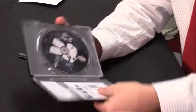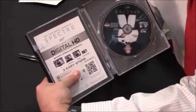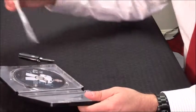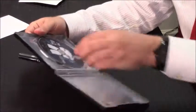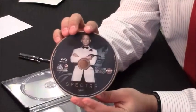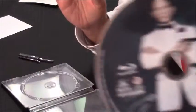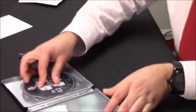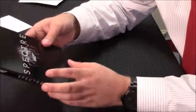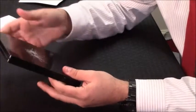Opening it up here. You have your code for your digital copy on the left, on the little insert sheet. And then the Blu-ray. That's Daniel Craig — he's right there. And that's it. There wasn't anything else in there, no added little inserts or anything. Just had the Blu-ray and the digital code.